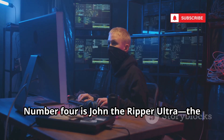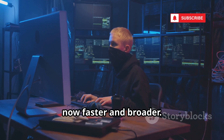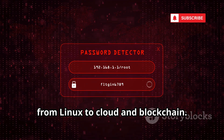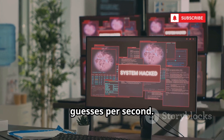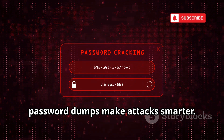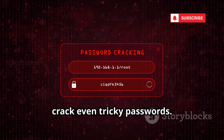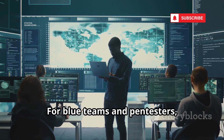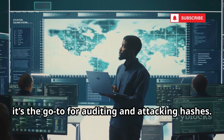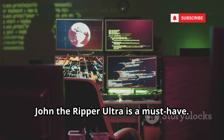Number four is John the Ripper Ultra, the legendary password cracker, now faster and broader. Expanded hash support covers everything from Linux to cloud and blockchain. GPU acceleration means trillions of guesses per second. New rule sets based on real-world password dumps make attacks smarter, and John's mangling engine mutates words to crack even tricky passwords. For blue teams and pen testers, it's the go-to for auditing and attacking hashes — simple, focused, and devastatingly effective.